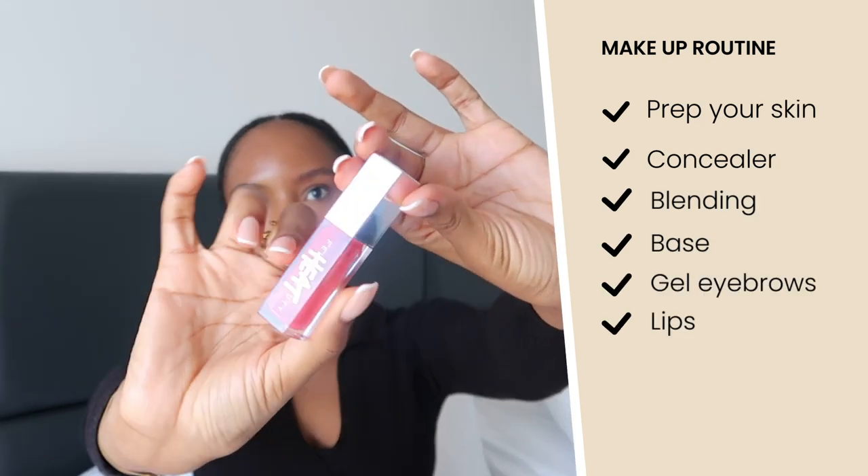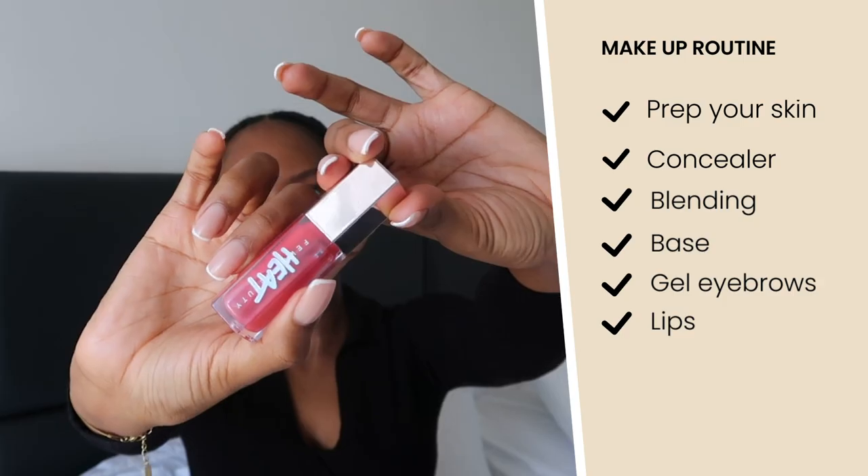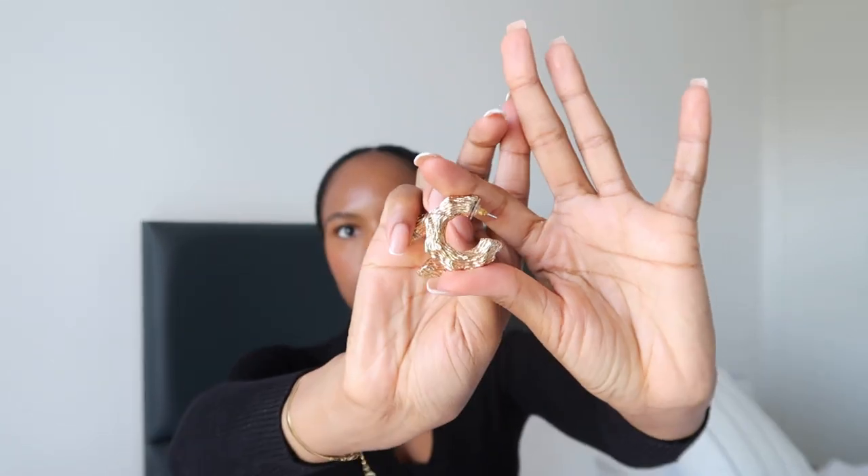I'm going to do my lips with the Fenty Beauty gloss, and this one has a red tint to it. For jewelry, I'm just going to put some earrings on and I'm ready for the day.